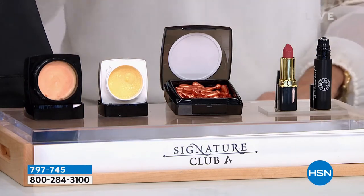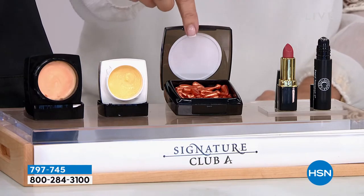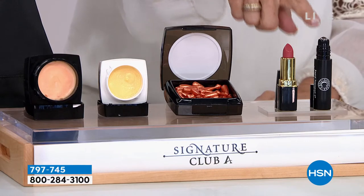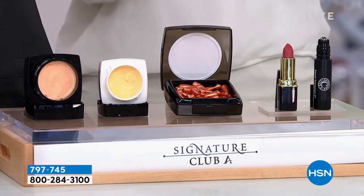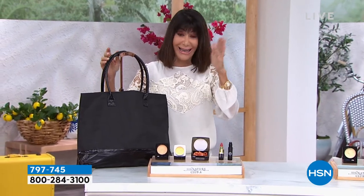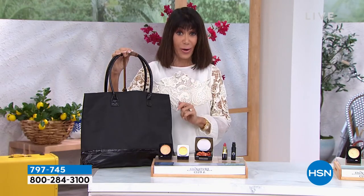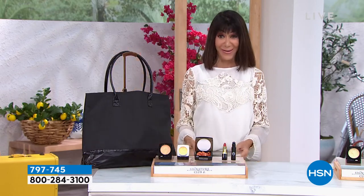You're getting a double size on that night cream. You're getting the caps — full size. You get the lipstick, and you're also going to get the Crinkle Smooth Eye Serum. All of it today, and you get the bag that goes with it. Most of our vitamin C kits are always in that $99 to over $100 range. Wait till you hear the price on this one. I love this bag — it's all done in black with that gorgeous patent to it. That's coming up a little later in the hour.